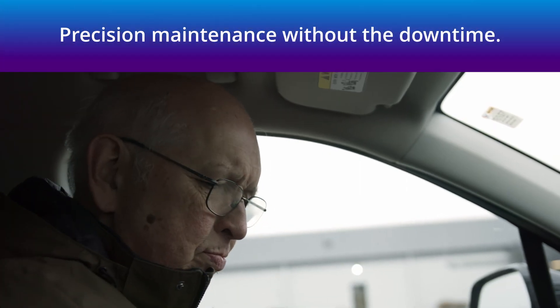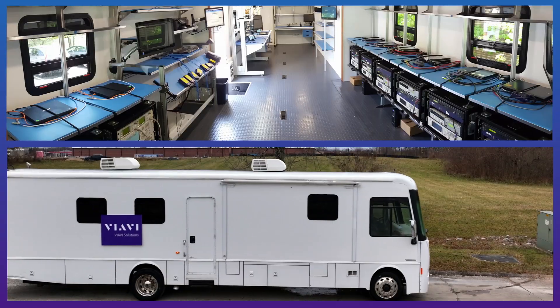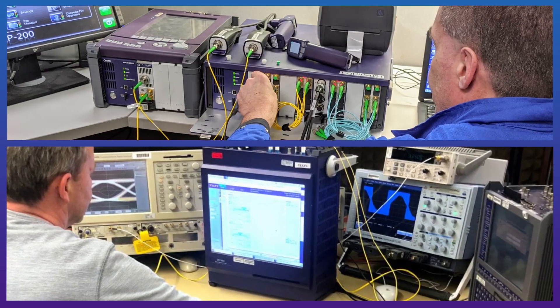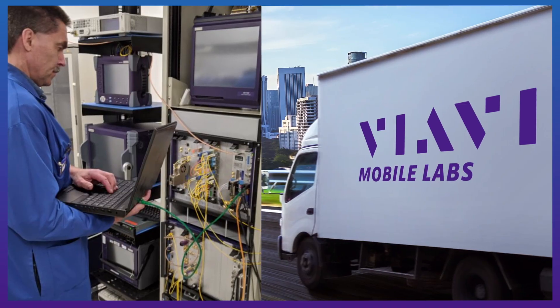VIAVI is here to support you. Save time and the hassle of shipping equipment out for service. We can arrive in one of our mobile labs, or we can ship our automated calibration test stands to your site, minimizing disruption to critical network, laboratory, and factory processes.